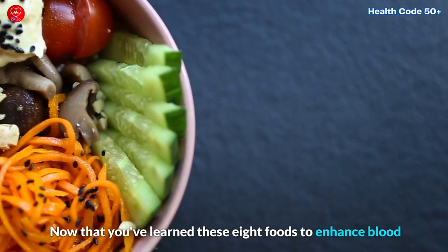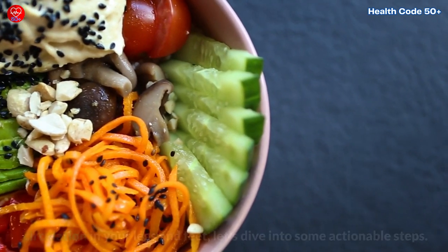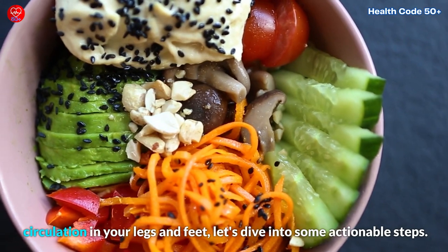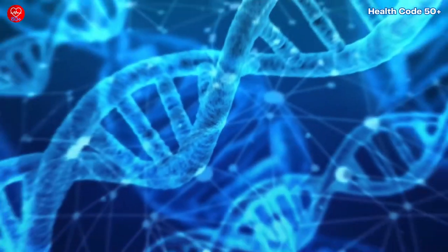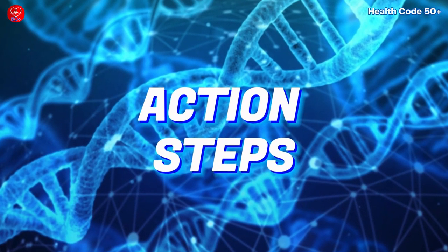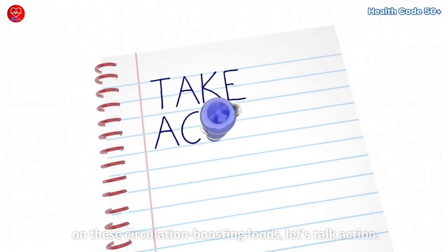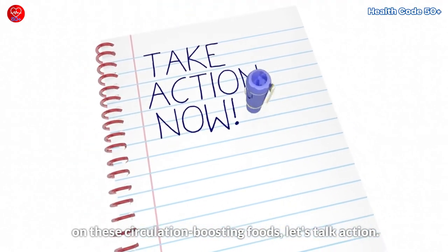Now that you've learned these eight foods to enhance blood circulation in your legs and feet, let's dive into some actionable steps. Now that you've got the inside scoop on these circulation-boosting foods, let's talk action.